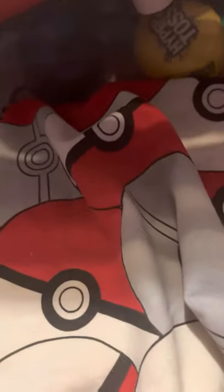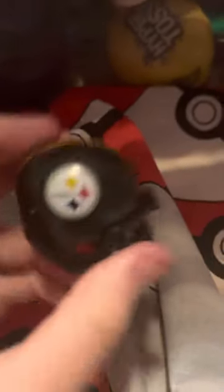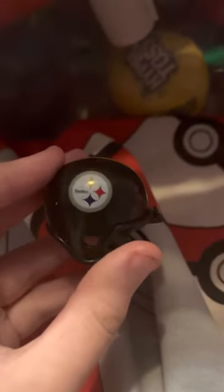Next we have the Pittsburgh Steelers, who have their logo only on one side of the helmet — the other side is blank. Yellow stripe at the top. Every time I look at the Steelers helmet it reminds me of Ben Roethlisberger. I wouldn't say Kenny Pickett is bad, but nothing compared to Big Ben. I do like the Steelers — I feel like they have a chance to rebuild next season, though I don't think they'll make the playoffs. There's the Steelers helmet.